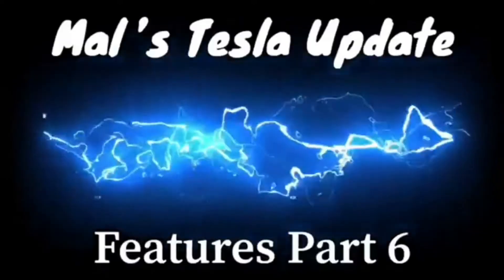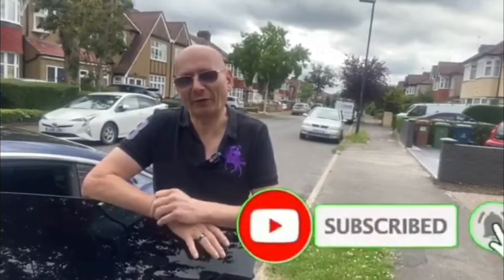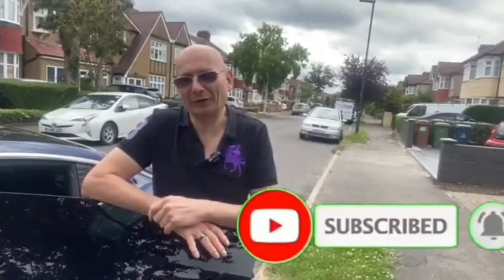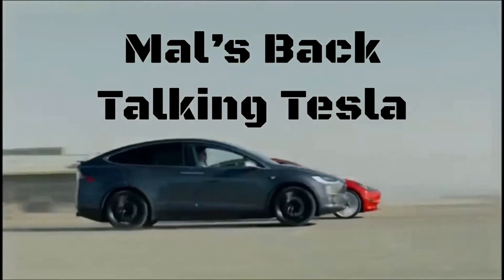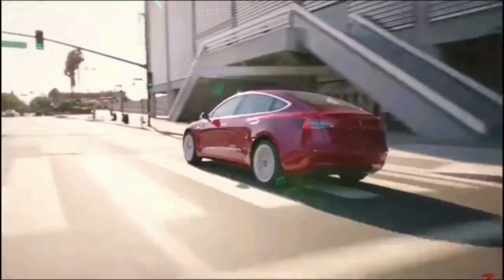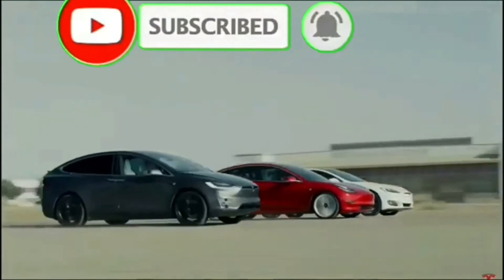Watch right now for Mal's Tesla update. Hi everyone, welcome to part 6 of features. Today we're going to look at a few exciting features of the car. It has two things: autopilot and autocruise. Today we're going to look at autocruise and see what it's all about, how it helps you and how good it is. To see the enhancements made to my Tesla and how to update yours, please subscribe to the channel and you can message me with suggestions or for help.